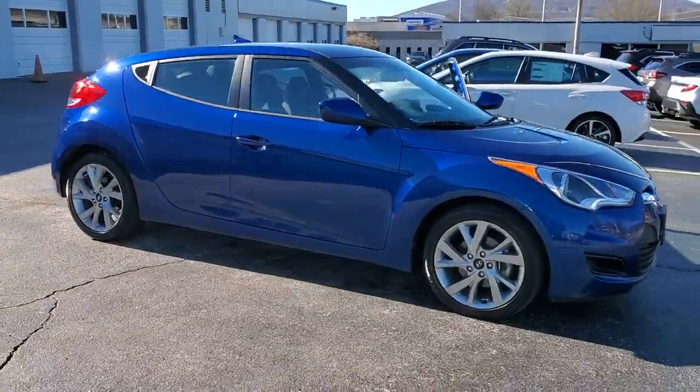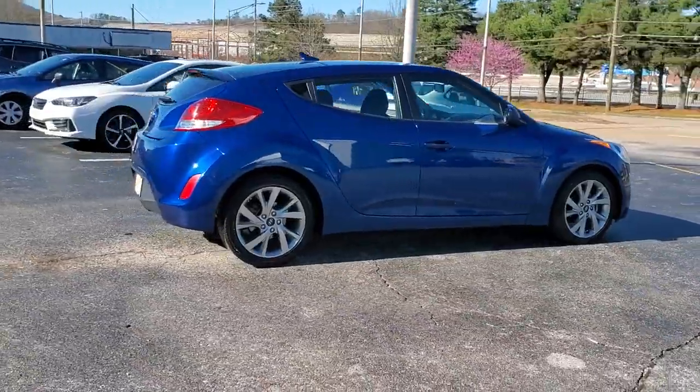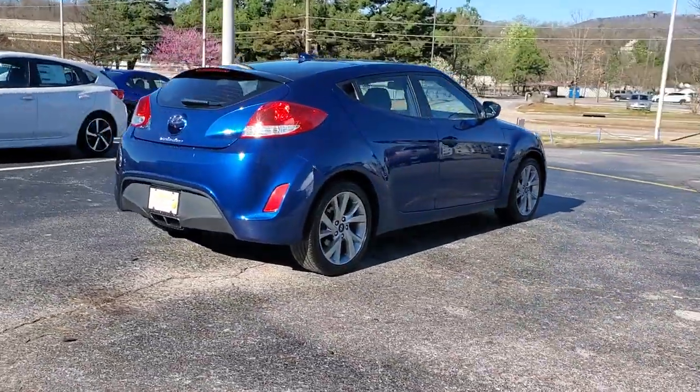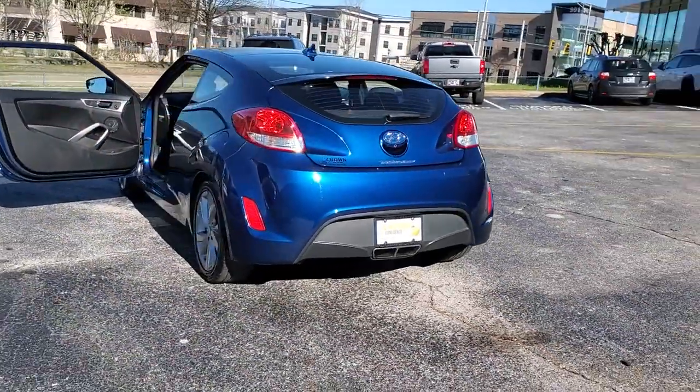Enjoy the view of this 2016 Hyundai Veloster. This vehicle is an outstanding buy with fewer than 80,000 miles on the odometer. Connect with the road in cutting-edge style in this heart-pounding Hyundai Veloster.